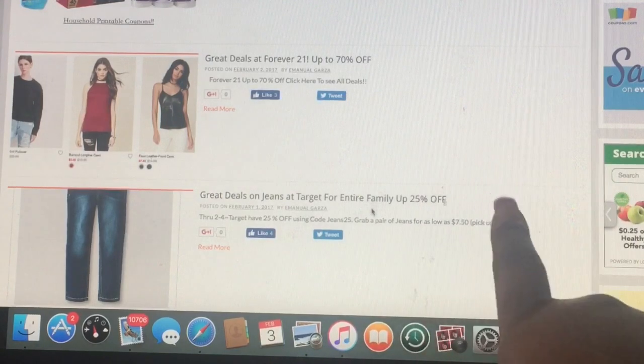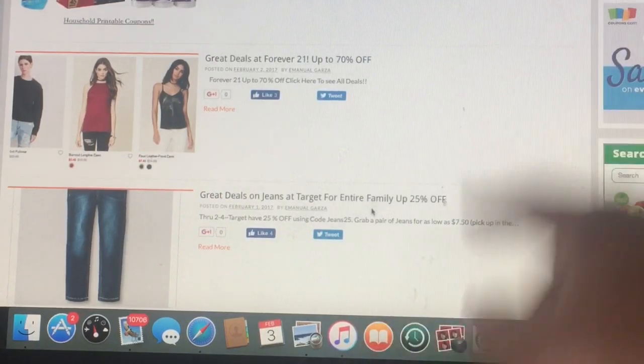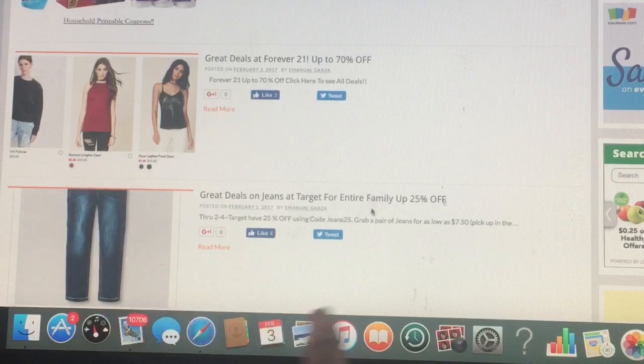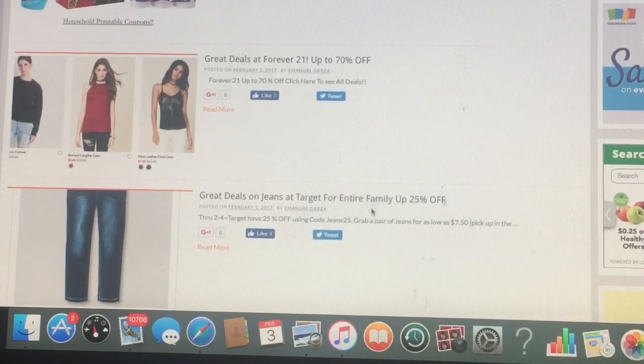So if you have not shopped, don't forget Target has 25% off. Just use code JEANS25 and you can get jeans as low as $7.50, and then you can just choose to pick up in the store. You're good to go.